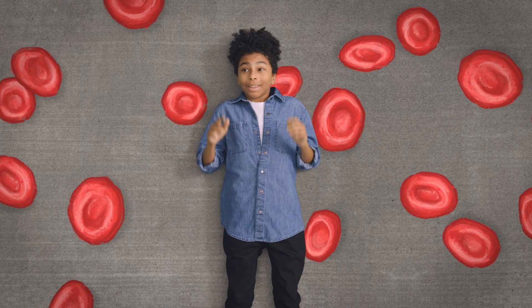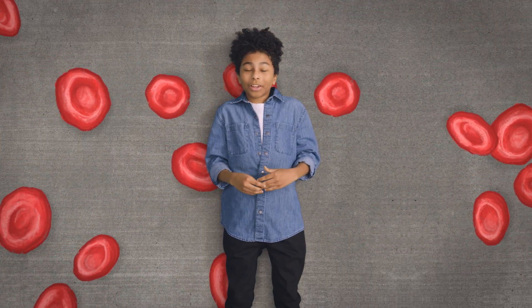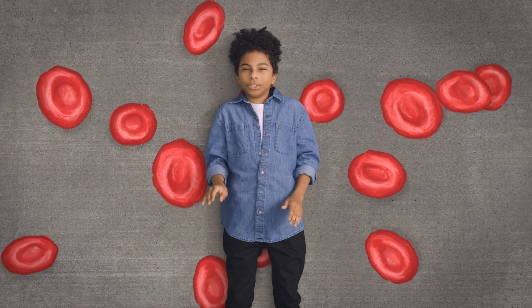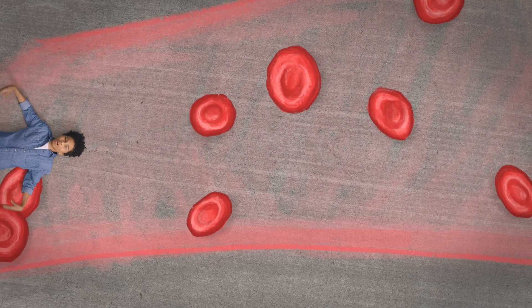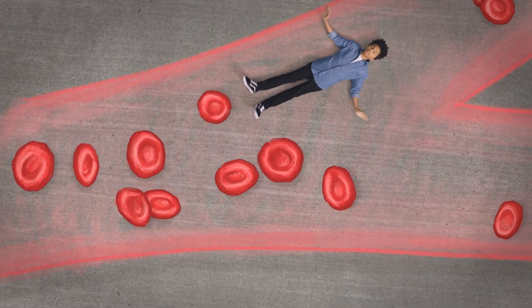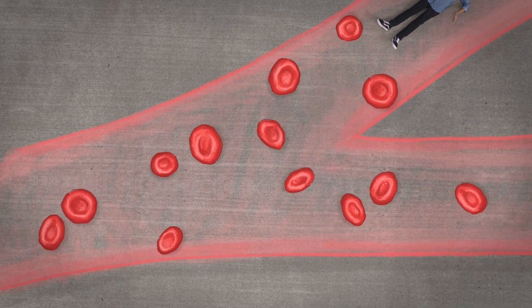Now let's talk about what sickle cell can do to your body. These are red blood cells — more specifically, these are healthy red blood cells. These little guys are what carry oxygen all around your body to places that need it, like your heart, your brain, and your lungs. See how round these red blood cells are? That shape and the fact that they're super flexible allows them to move through the body without any holdups. That's good.